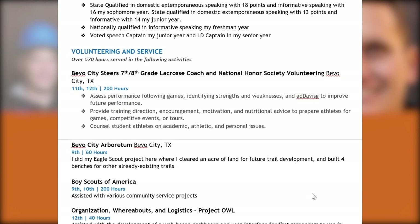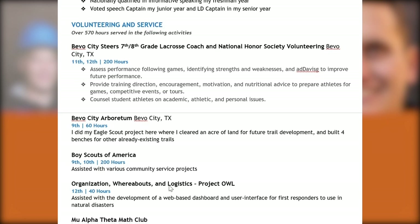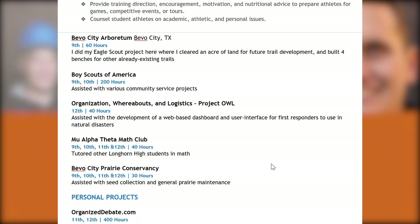Let's go down to the volunteering section. There's obviously a deep commitment here — over 500 hours of volunteering. It looks like they were working as a lacrosse coach, they've obviously volunteered with Boy Scouts, and they were helping on an open source project called Project OWL, which aided in disaster relief for first responders as a consequence of Hurricane Harvey.